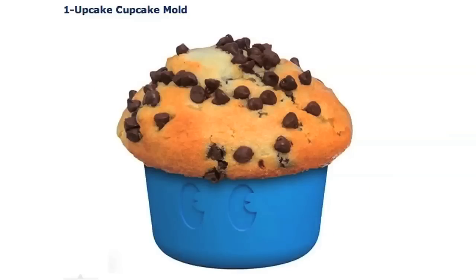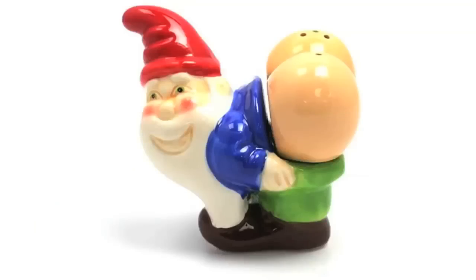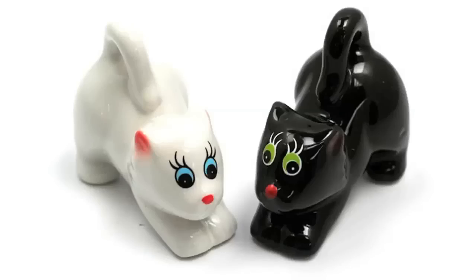Food time. Use this mold to bake a one-up cupcake and decorate food with googly eyes that you can eat. Season the rest of your food with some salt and pepper shakers — gnome butt. Or if you feel like it, use these shakers that look like cat butts.